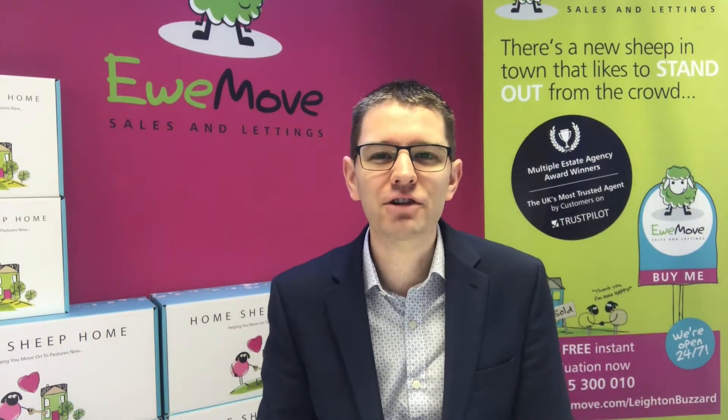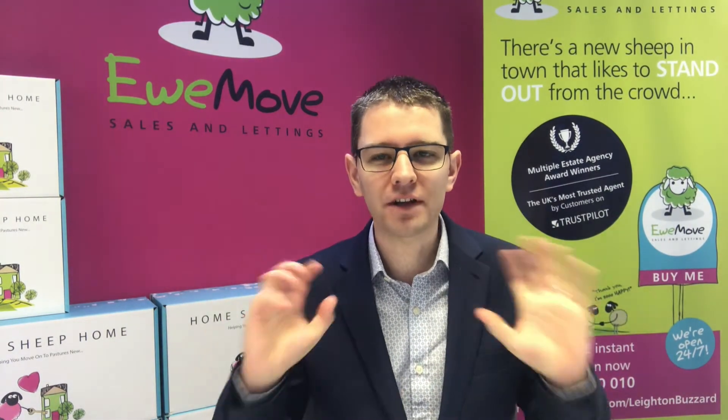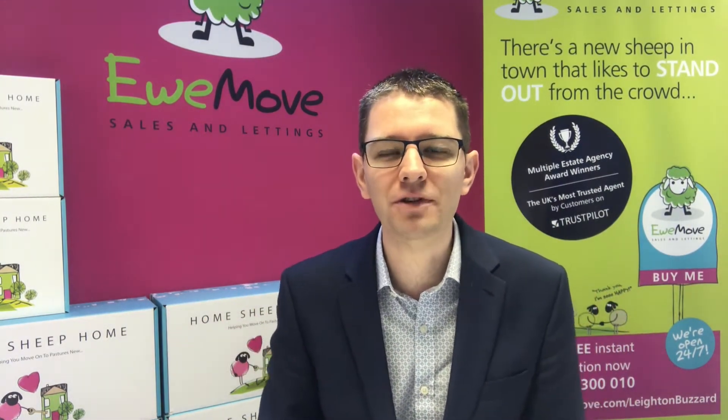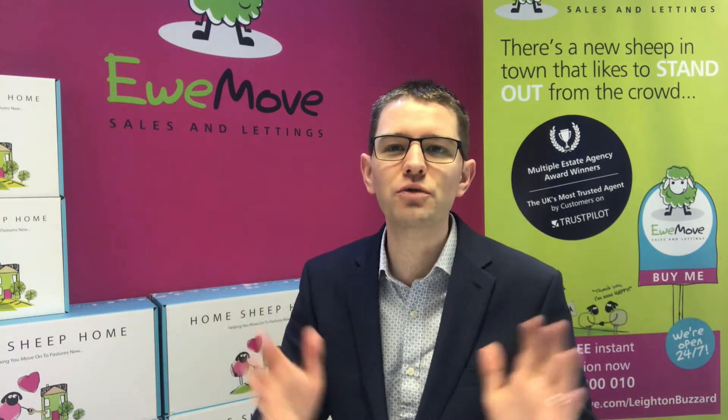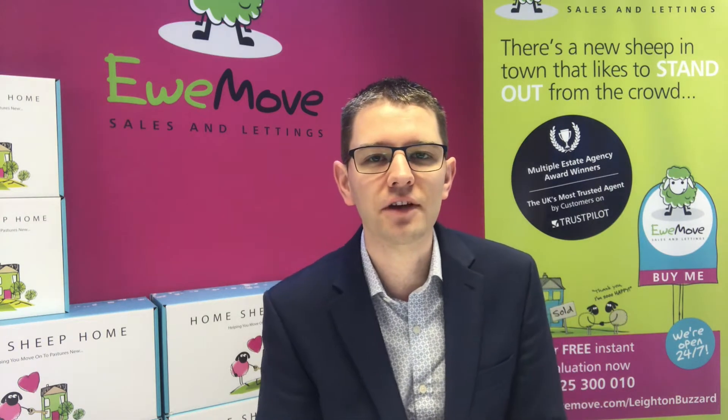Good morning and a very Merry Christmas to everybody. I hope you had a fantastic day yesterday and welcome to our fantastic Boxing Day launch of properties and reductions. I'm going to talk you through today a number of properties which we've launched on the market today ready for the January rush and also a few fantastic reduced properties representing fantastic value.